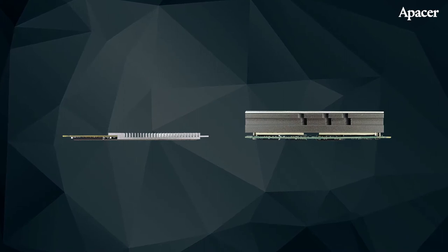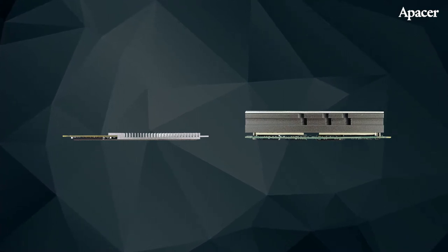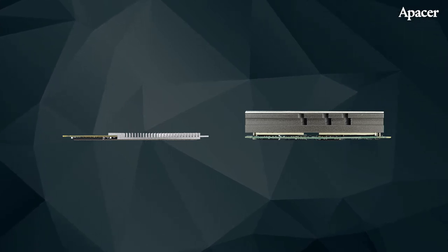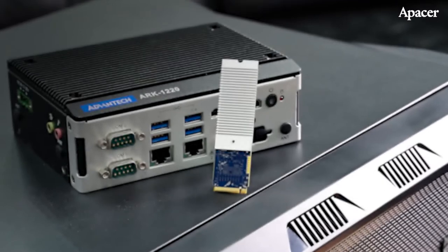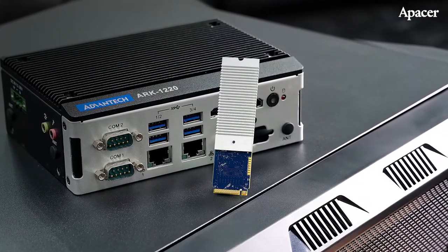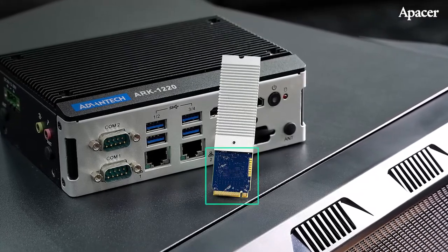A Pacer created this M.2 SSD with compact IPCs in mind. Compare this SSD to a standard gaming SSD with a heatsink, and the differences are clear — A Pacer's SSD has a much lower profile. For A Pacer's compact M.2 SSD, the whole memory module takes up only a fraction of the drive. That's this part here.